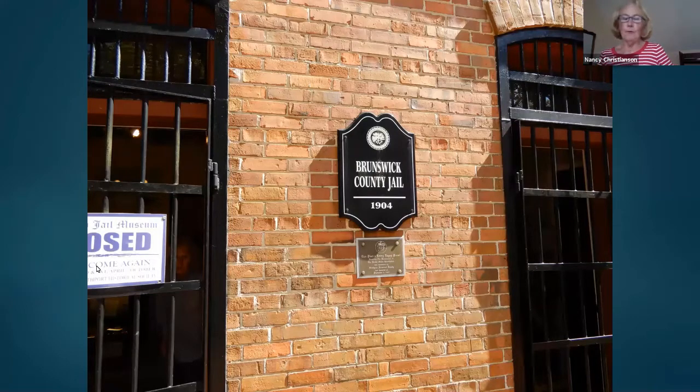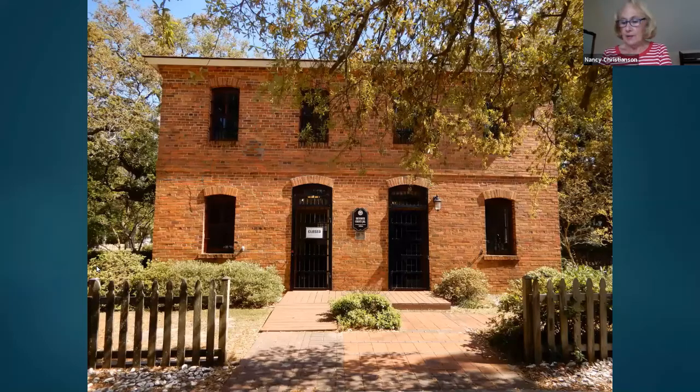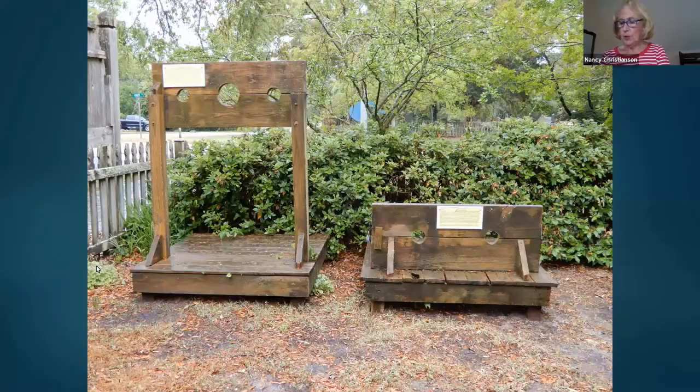The building was erected in 1904 by the county commissioners. The historical society was given permission to renovate the jail so it could become a museum, around 1994. They opened as a museum in 2004, and we are responsible for all the maintenance. Southport was chartered in 1792 by the state and named for one of its founders, General Benjamin Smith, and called Smithville. In later years, the name was changed to Southport when there was an effort to turn the town into a major port on the Cape Fear River.